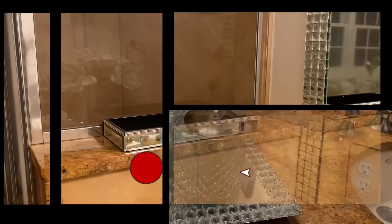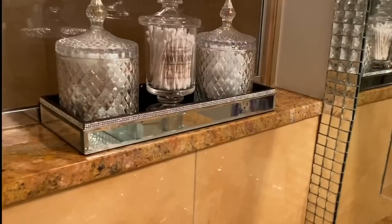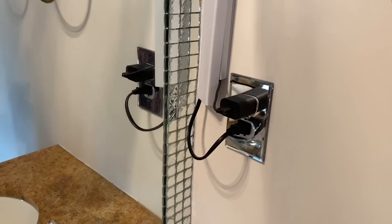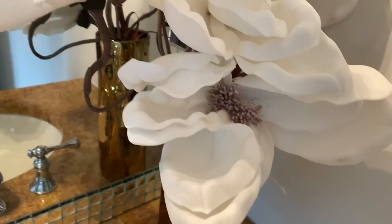I added a MUA tray from Burlington. I added three jars — the one in the middle is from HomeGoods and the other two are from Amazon. In there I have my cotton swabs, Q-tips, and cotton balls. On the other side of the vanity I have this plug wire that I really don't like, so I'm going to try to cover it up with this flower. The vase is from Hobby Lobby and the flower is from TJ Maxx.